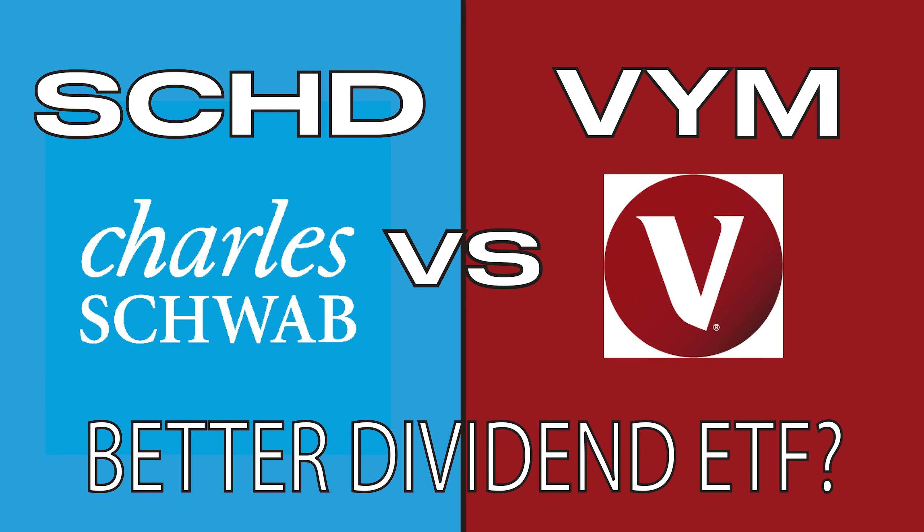SCHD is one of the most popular dividend ETFs amongst investors of all time. It has earned this by providing investors with solid returns over the long term while also giving them a sizable yield. However, SCHD is not alone in this world and there are many alternative high dividend ETFs that people actually prefer.